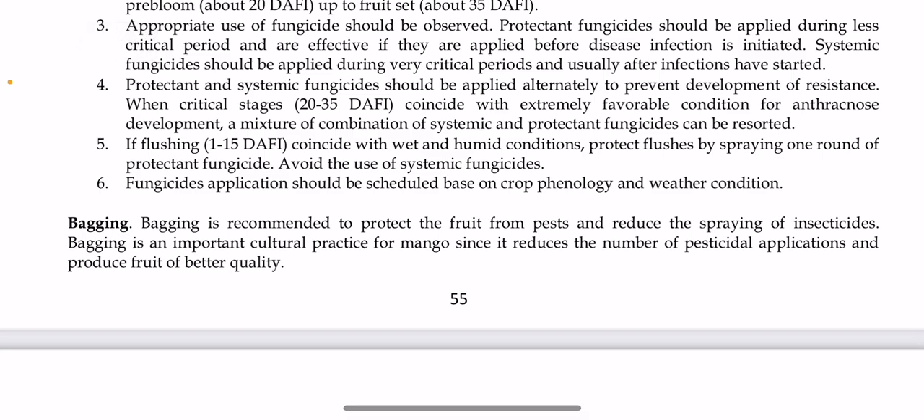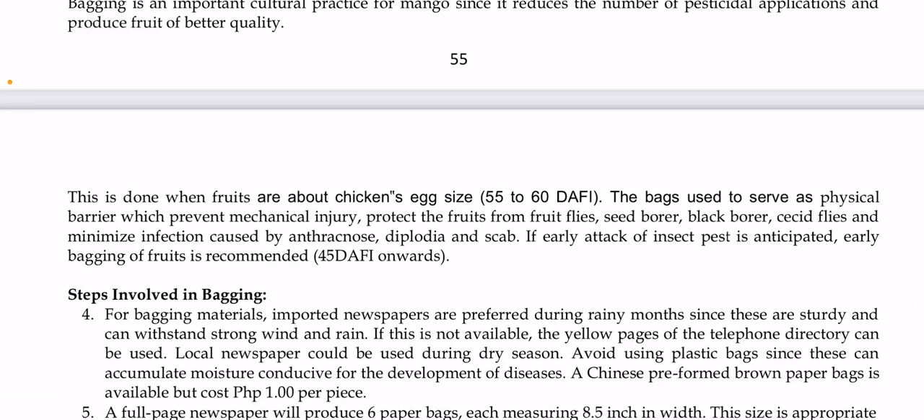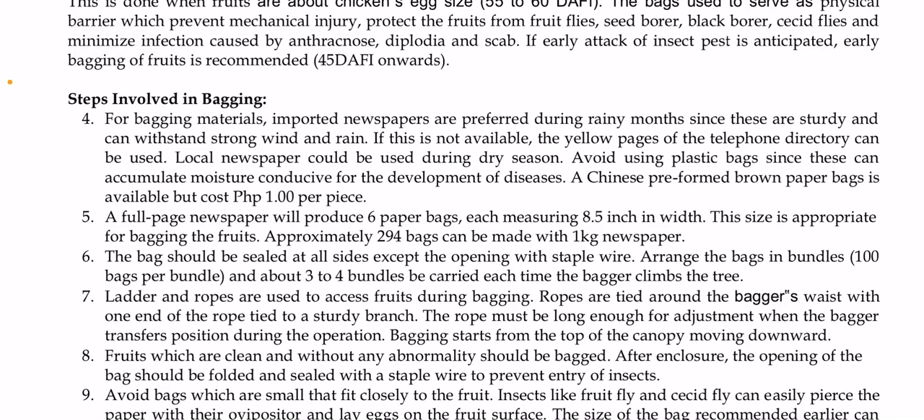Bagging is also recommended to protect fruits from pests and reduce pesticide spraying. It is an important cultural practice for mangoes since it reduces pesticide application and produces better quality fruit. Bagging is done when fruits are about chicken-egg size, at about 55 to 60 days after flower induction, and serves as a physical barrier preventing mechanical injury, protecting fruits from fruit flies, seed borers, black water, and cisid flies, and minimizing infection by anthracnose, diplodia, and scab. For bagging materials, newspaper is recommended during rainy months as it is sturdy and can withstand strong wind and rain. Avoid using plastic bags since they accumulate moisture conducive to disease development.